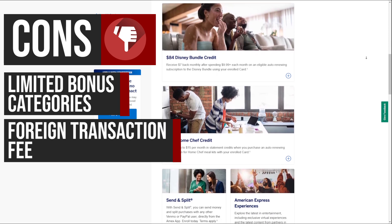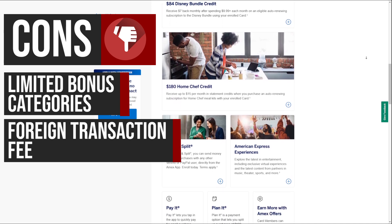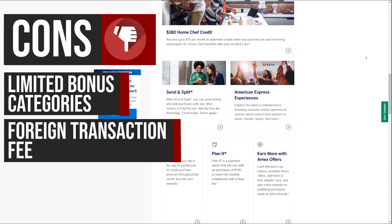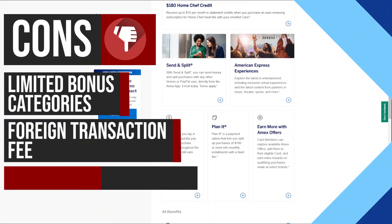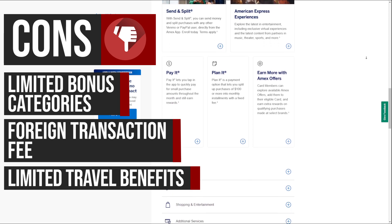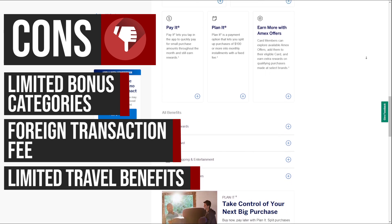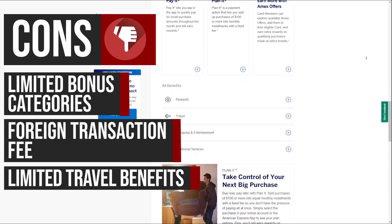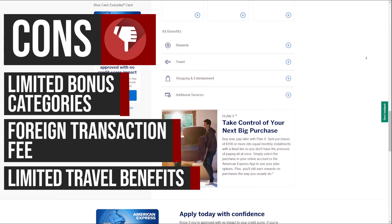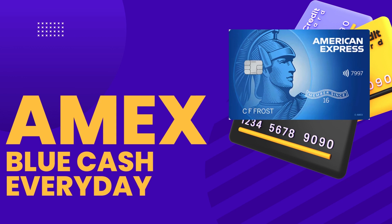The card imposes a foreign transaction fee of 2.7%, which can add up quickly for those who frequently travel abroad or make purchases in foreign currencies. This fee can offset the cash back rewards earned on international transactions, making the card less cost-effective for overseas spending. Unlike some premium credit cards, the Blue Cash Everyday Card does not offer extensive travel benefits such as airport lounge access, travel credits, or travel insurance.